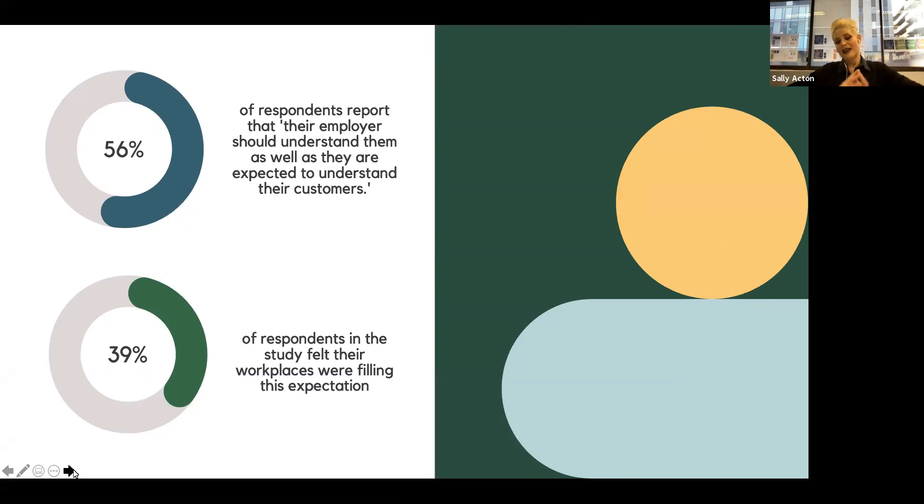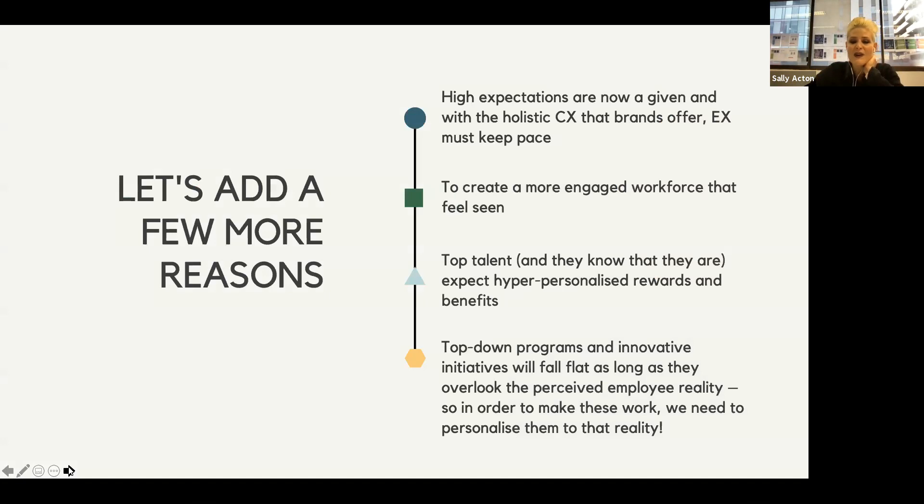HBR did a survey last year, and 56% of respondents reported that their employees should understand them as well as they are expected to understand their customers, but only 39% felt that their workplace was fulfilling this expectation. A huge chunk of our workforce now are what we'd consider digitally native, so they're used to hyper-personalization — when they engage with social media, when they receive their grocery vouchers or healthcare. They feel seen and valued when they receive hyper-personalized offerings from their business.